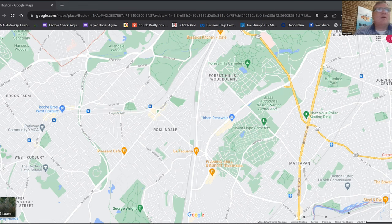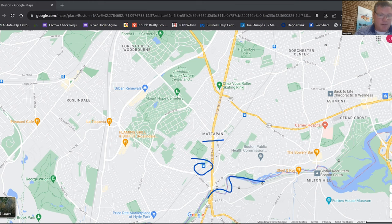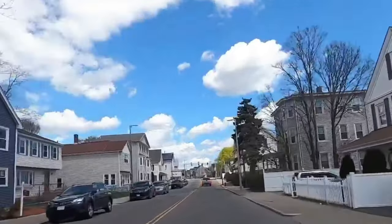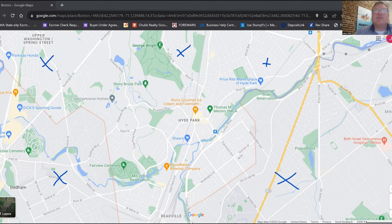Mattapan is right here, sitting between Dorchester and Roslindale, and it also borders the town of Milton right down here. You get a lot of bang for your buck in this neighborhood, though as I mentioned, it's served by commuter rail rather than a subway line. Then there's Hyde Park — the most southern Boston neighborhood you can get. You get a good mix of single-family houses here, serviced by the commuter rail. Hyde Park sits surrounded by Mattapan, Roslindale, West Roxbury, Dedham, and Milton — kind of hanging there on an island by itself, but you can definitely get great value for your money here.